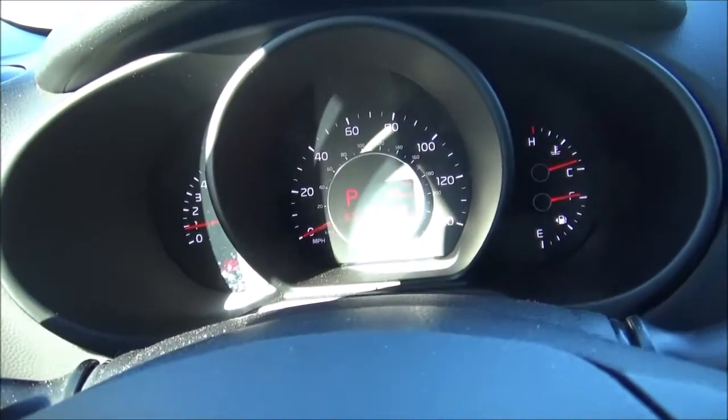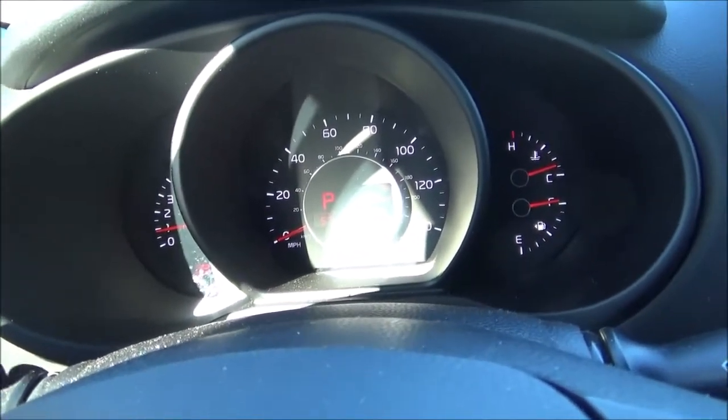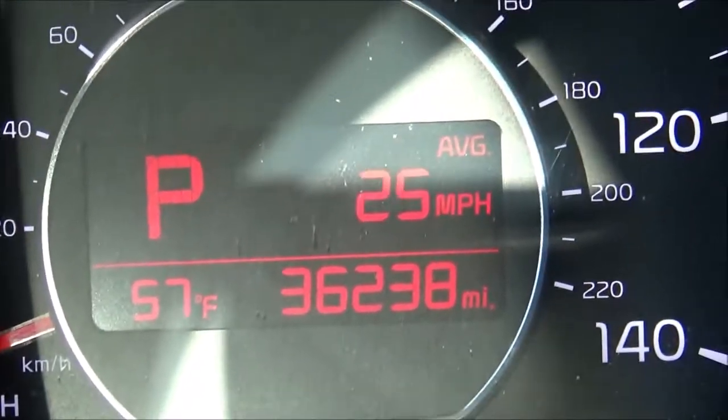The gauge cluster houses four analog gauges including your tachometer, speedometer, and your fuel and temperature gauges. There is also a digital information display.